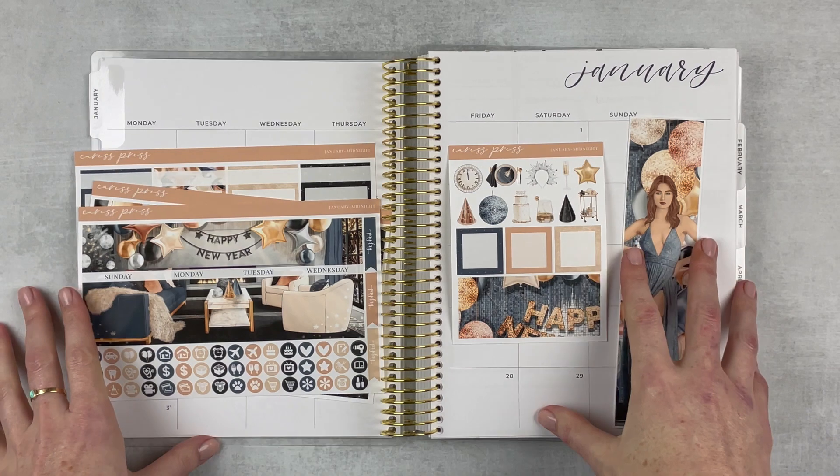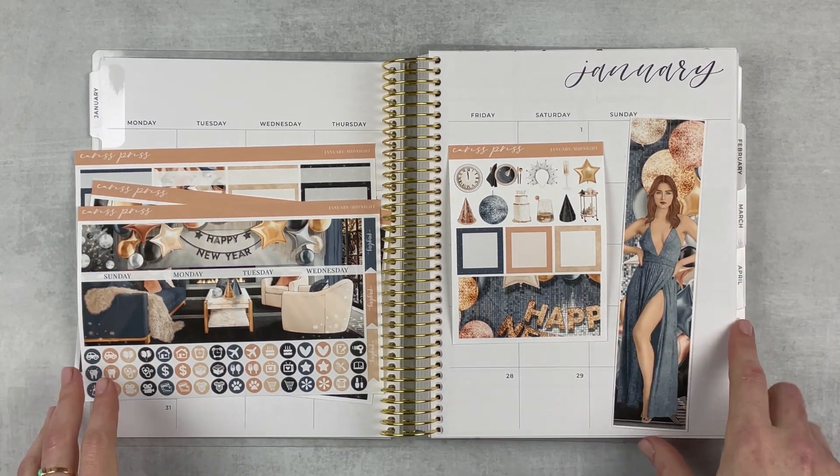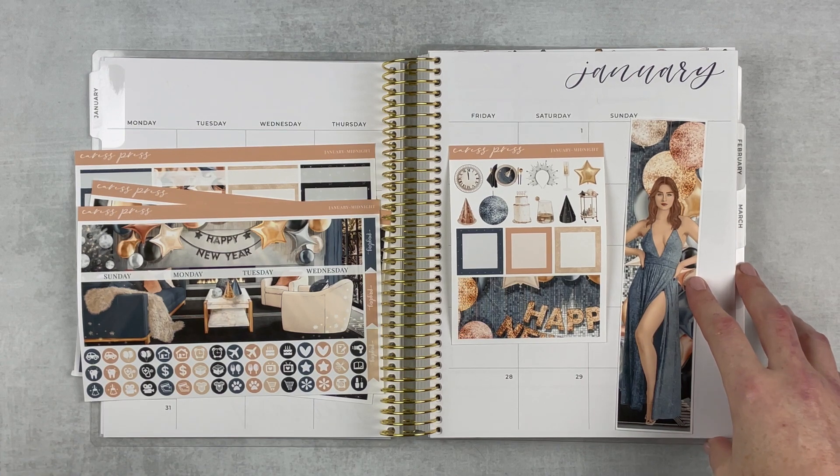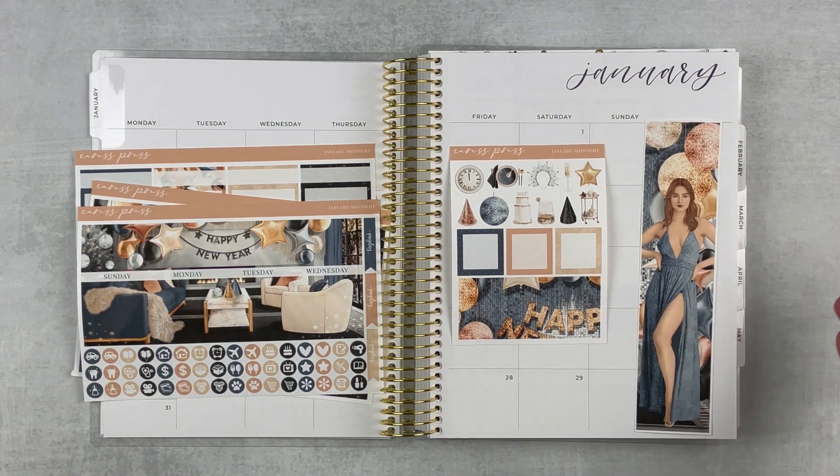Before we get into this spread, let me go through each of my spreads in January and we'll just flip through. We won't take too much time, but I want to share those memory spreads with you.